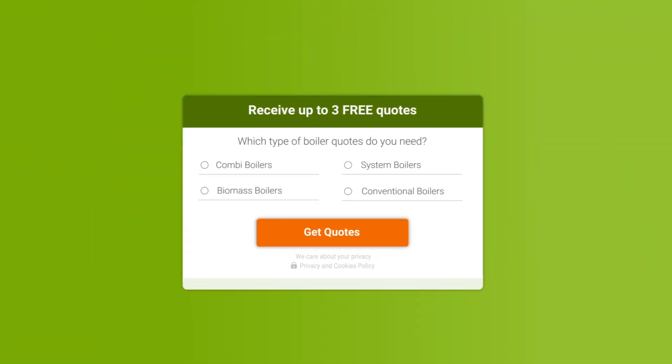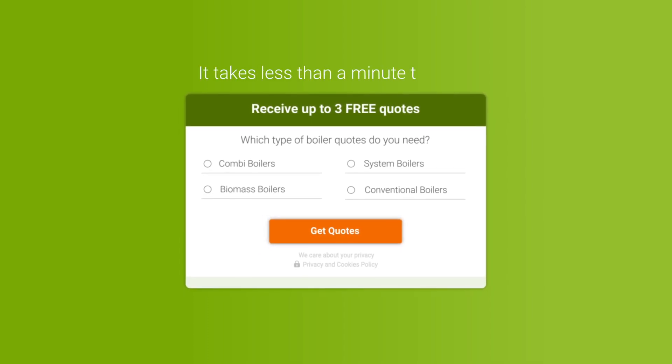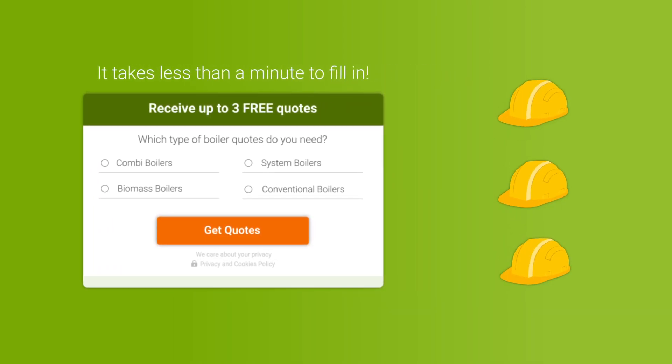Again, all of these examples are just guidelines, and the numbers will change based on which type of boiler you choose and how efficient your radiators are. So don't forget that to get quotes from up to three local installers that can help you make the right choice, all you need to do is fill in our form. Thank you, and I'll see you in the next one.